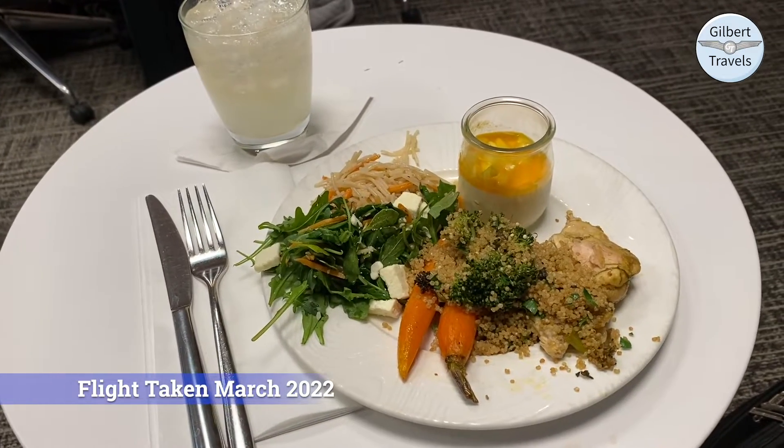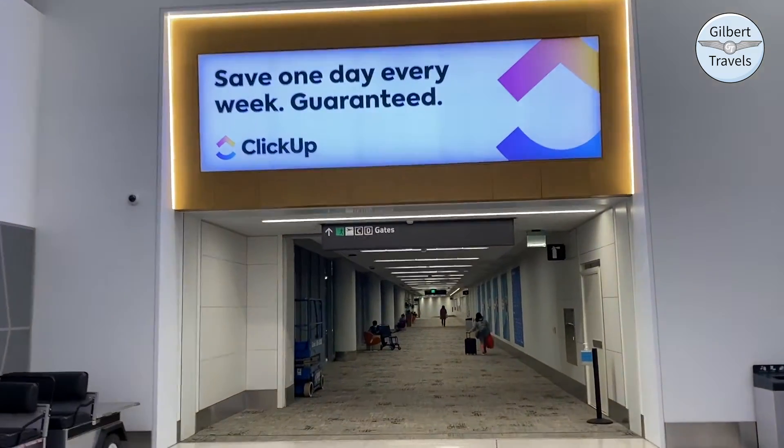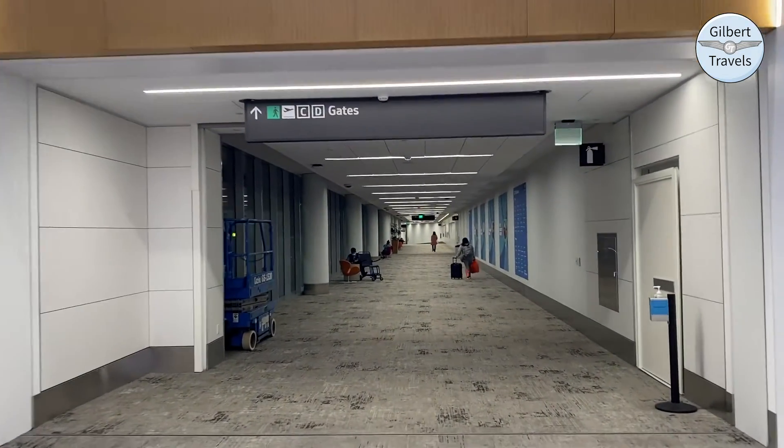Late in 2021, San Francisco Airport completed an airside gate connector from Terminal 2 to Terminal 3. So even though I'm over here in the United Terminal 3 and my flight is from Terminal 2, even flying with Alaska I can still walk over here and use that lounge. It's going to be about a 10-minute walk over to the other terminal.